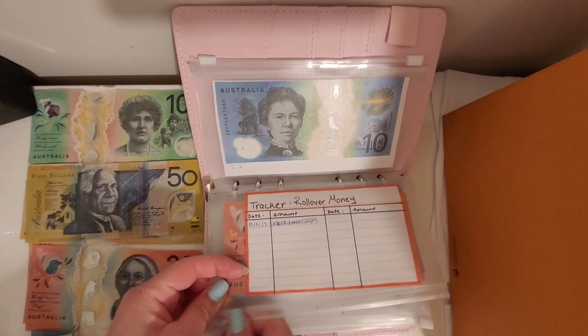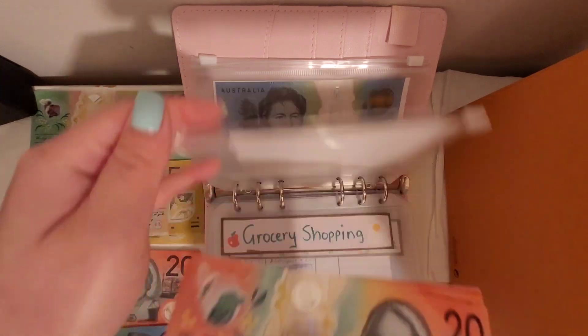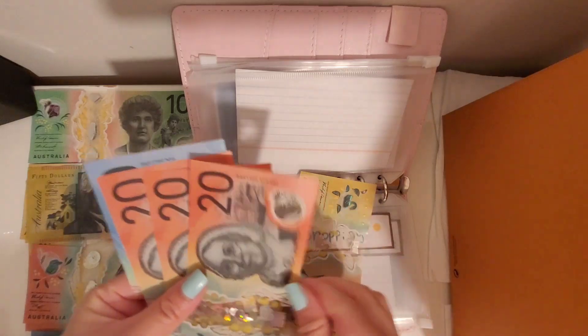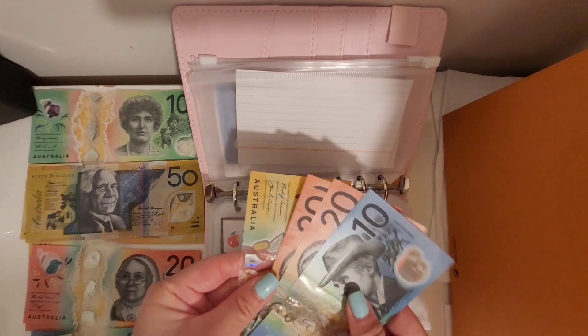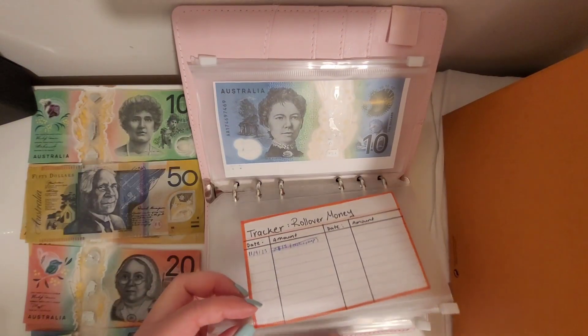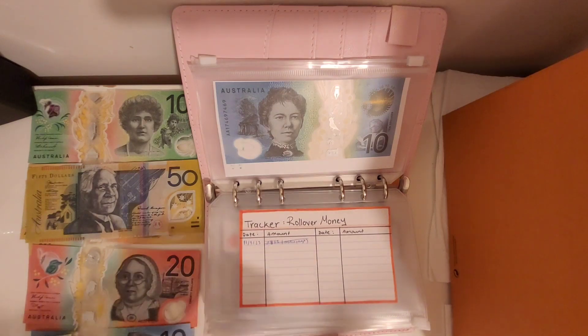I'll do a quick count — 50, 70, 90, 110, 120. I still haven't done placeholders but maybe I'll have a leftover one later on. So I have 120 dollars in rollover. I'm gonna save that for more stockpiling or use it for my Costco shop — we'll see.